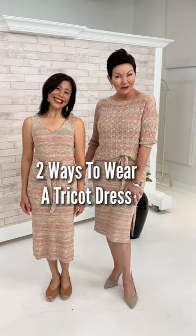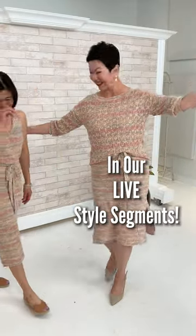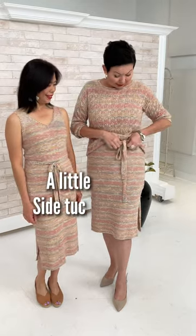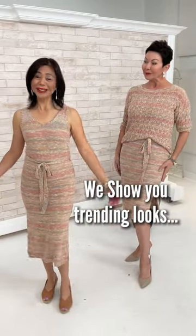Two ways to wear a tricot dress. It's so nice to do like a skirt and top look with this, just showcasing the belt. I did a little Debra tuck here, brought the sleeve up — and you're wearing it just as a dress.